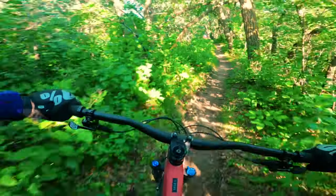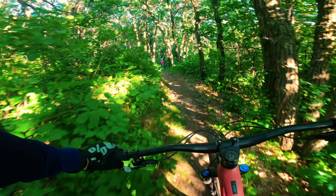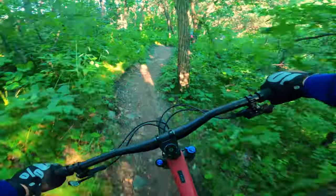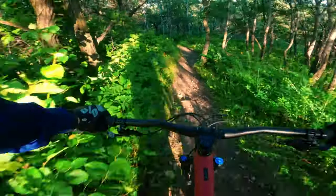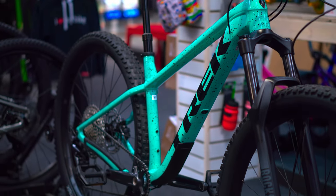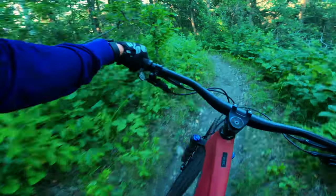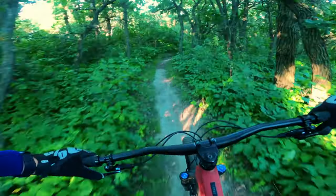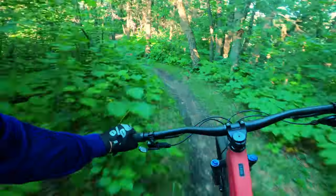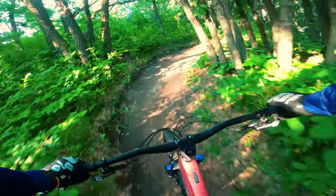This one has seen some major, major changes since its 2020 iteration, where it was a 27.5 with a 2.8-inch wide tire. It is now no longer anything like that. It does not have 120mm of travel, but it has got a lot of improvements which make it closer to the Fuel EX line now than it ever has been.